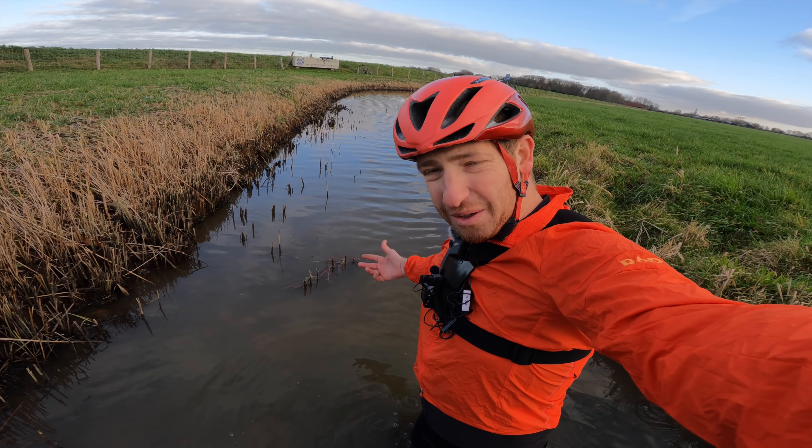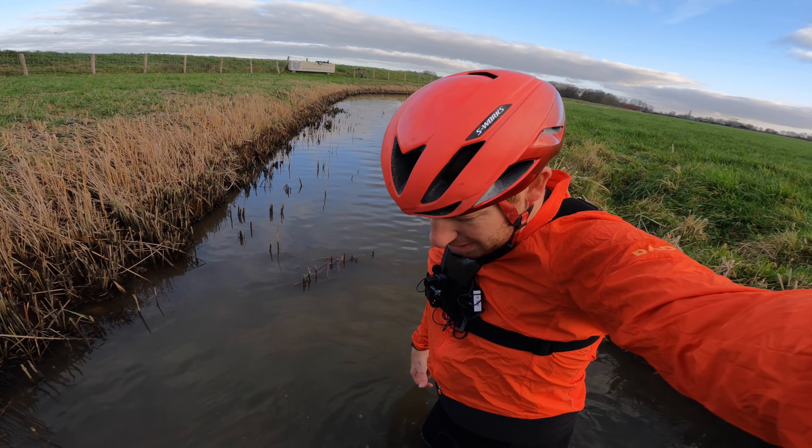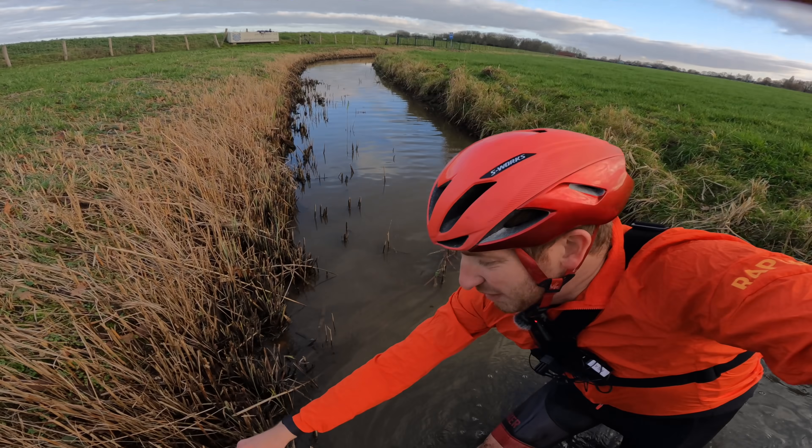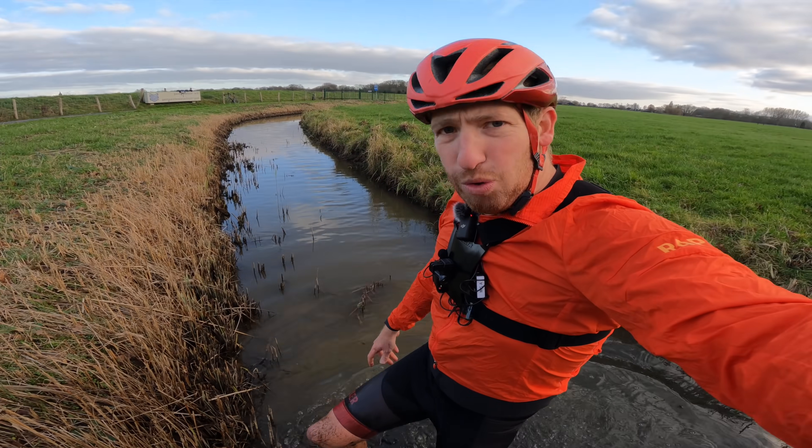Oh, that's not good. Holy moly. I know, another drone video where I'm in the canal. But that's what you're coming to my channel for, I guess. Real-life testing and a lot of cold water.